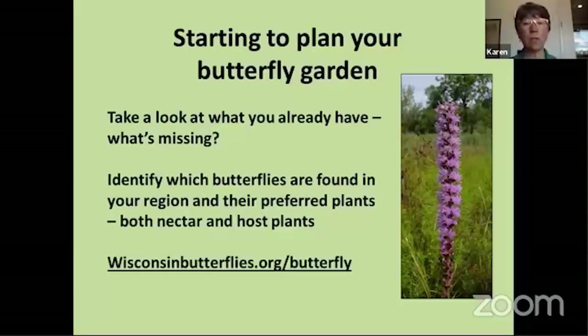A really good resource I found is wisconsinbutterflies.org. You can go on that website, type in your county, and it will come up with a list of butterflies that have been documented in your area. Then you can do more research to find out what kind of plants they need or prefer. I highly recommend you check it out — it's an easy way to find out what kinds of butterflies are in your area.